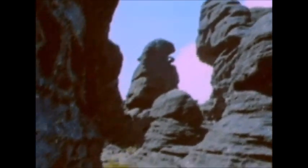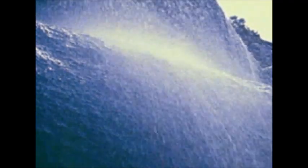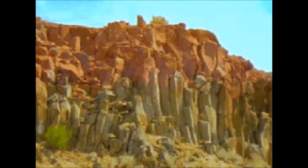Land that is exposed to ice, wind, and water is gradually worn down by them. Chemicals in rain, temperature changes, and any number of other things can eat away at an exposed rock. The rock gets weaker and weaker until it finally breaks apart. This is called weathering.